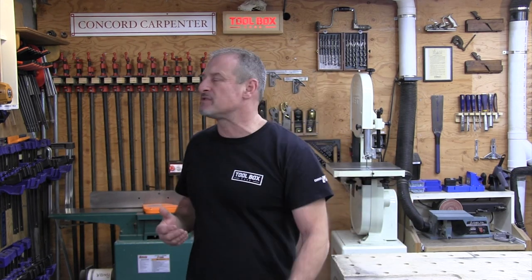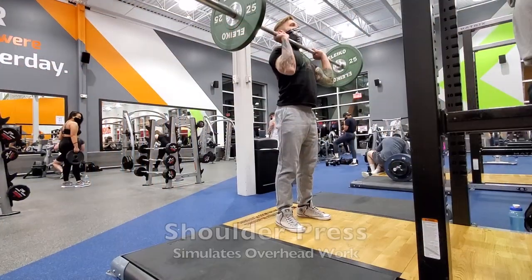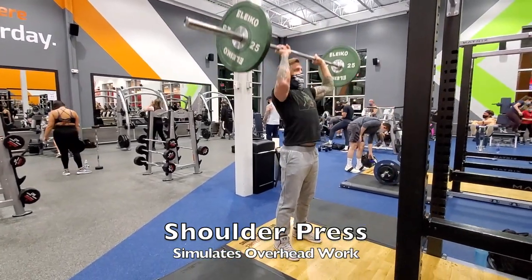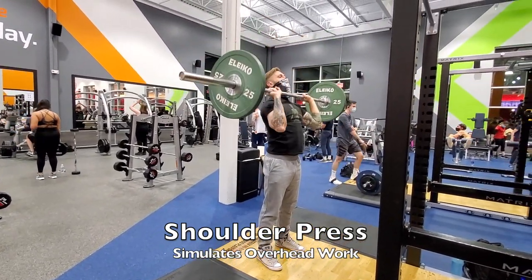I want to talk about gym machines first: stay away from machines and just use barbells, dumbbells, and your body weight. The back squat, the overhead press, and the deadlift produce way more training stimulus than any machine-based circuit. Just stick with those.